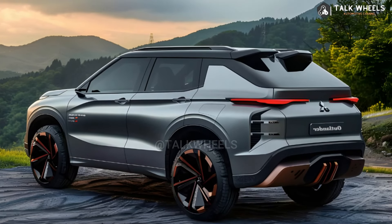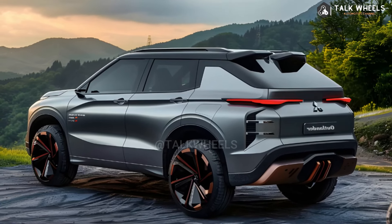When the battery is fully charged, the PHEV can go up to 38 miles on electric power alone.